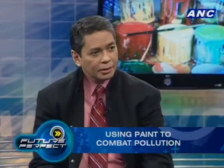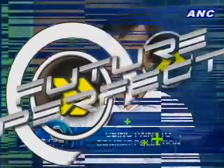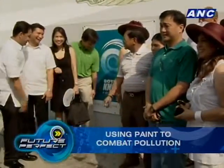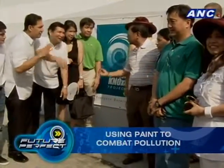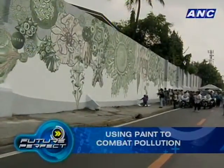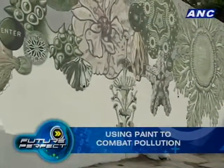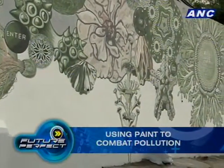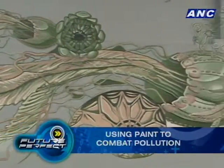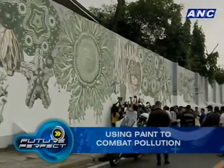We're sponsoring a project called the Knocks Out Project EDSA, which will consist of eight large-scale mural artworks. It's the first professionally curated public art exhibit in the Philippines. What we're doing is using the beauty of art to call attention to the ugly problem of air pollution — a unique mixture of art and science.